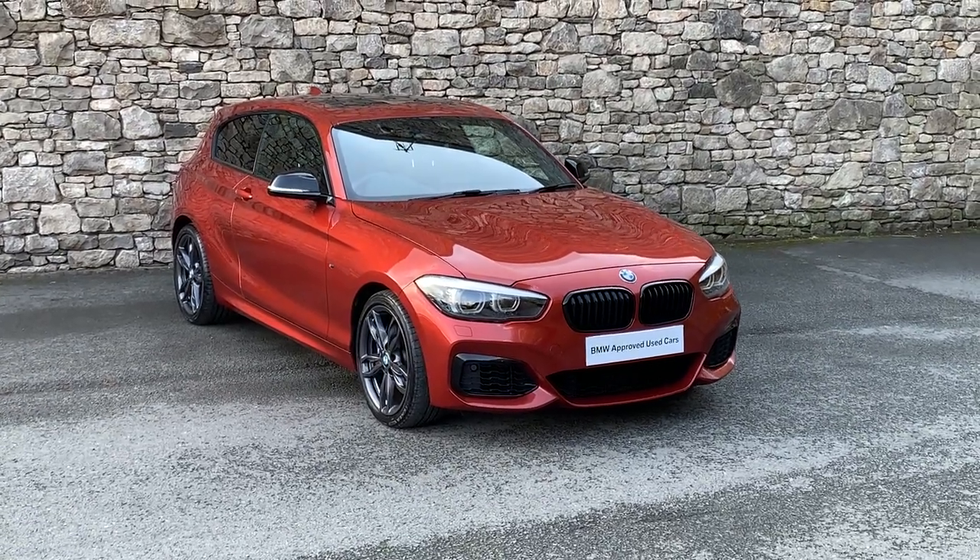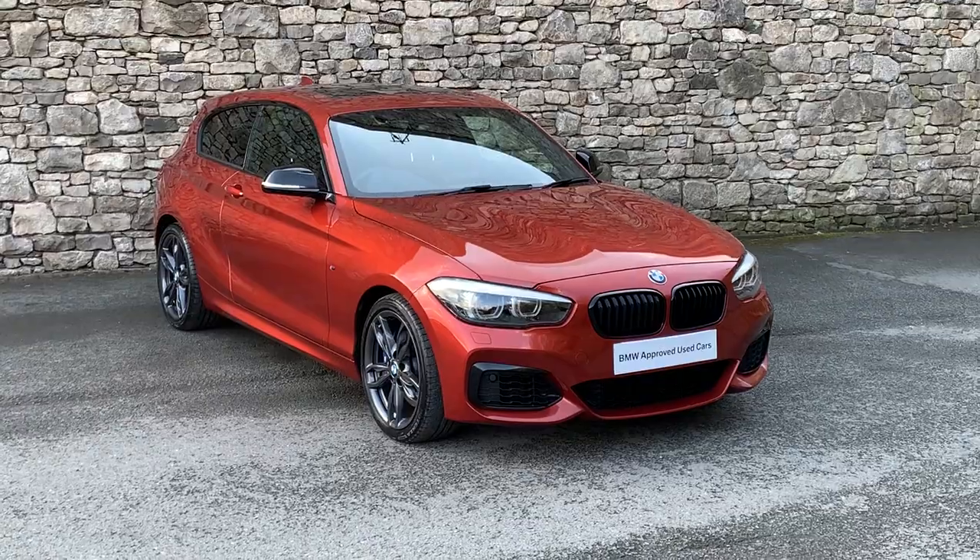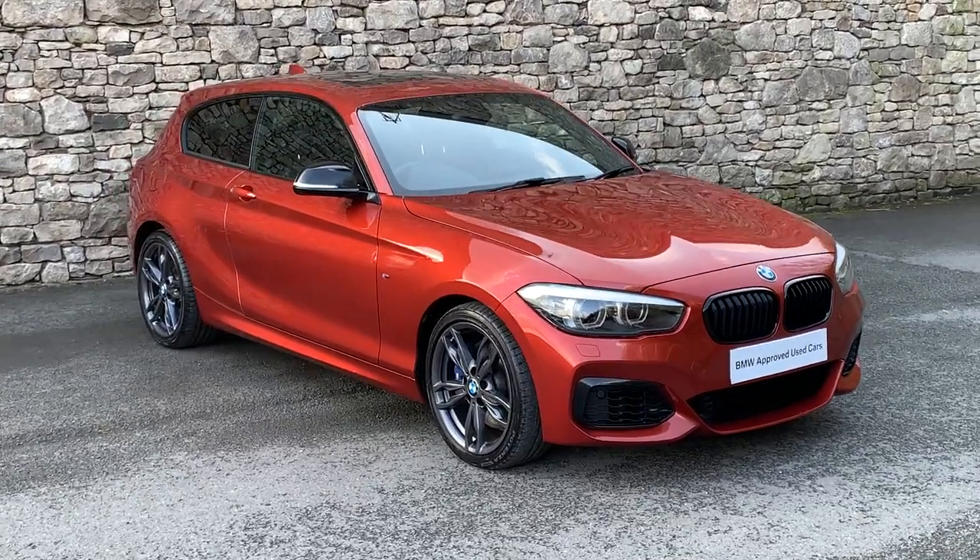Hello and welcome to Lloyd BMW Southlakes. Today we have this stunning BMW M140i three-door shadow edition.